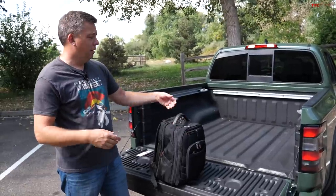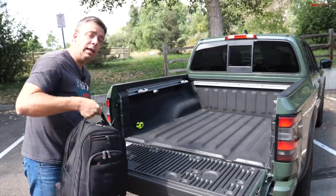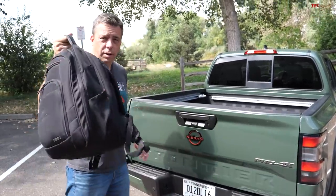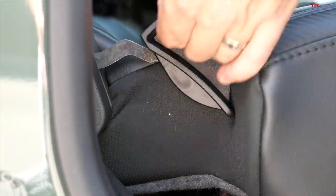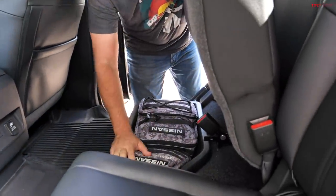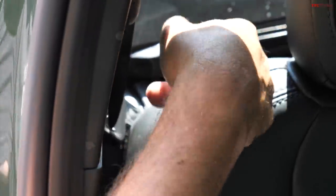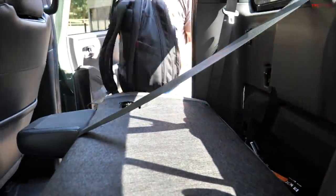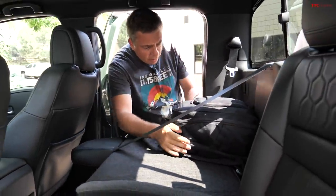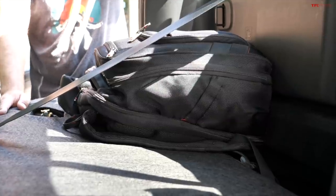Unlike the Santa Cruz, this Frontier is a proper body-on-frame truck. As such, I don't have a trunk, but let me show you the back seat for the backpack. Just like most midsize pickup trucks, there are a couple of ways you can fold the rear seat. There's a little latch to open under-seat storage, or you can pull the tab and lay it down flat. You can easily put a backpack here — maybe even two or three backpacks. Nice and easy.